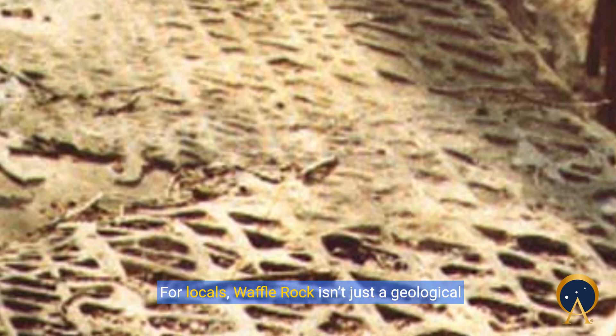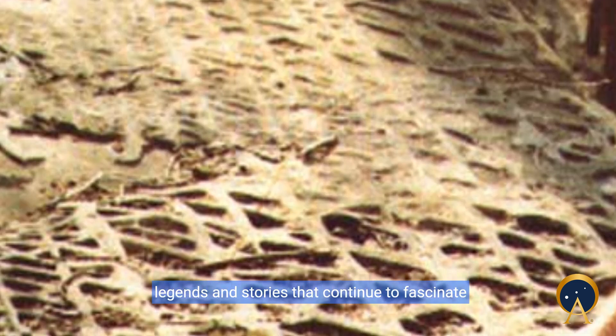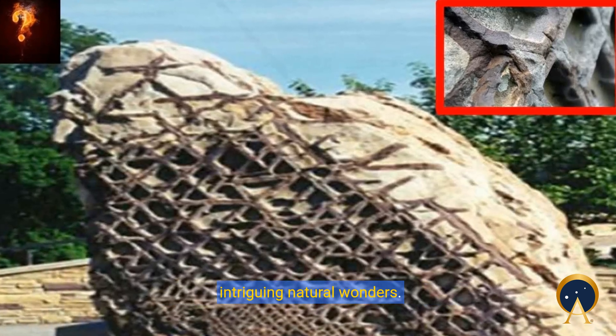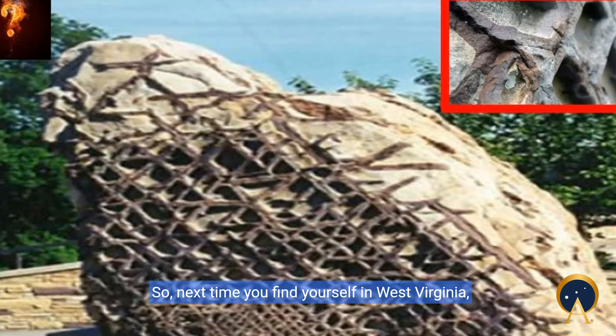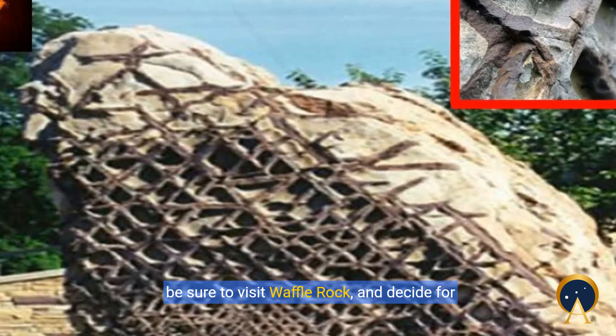For locals, Waffle Rock isn't just a geological oddity — it's a piece of their history, sparking legends and stories that continue to fascinate visitors. Waffle Rock remains one of the world's most intriguing natural wonders. So next time you find yourself in West Virginia, be sure to visit Waffle Rock and decide for yourself.